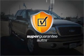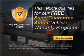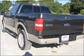This vehicle qualifies for our free Super Guarantee Autos Vehicle Warranty Program. Buy a vehicle and get a free warranty from us only at everycarlisted.com. You will appreciate the safety feature of anti-lock brakes.